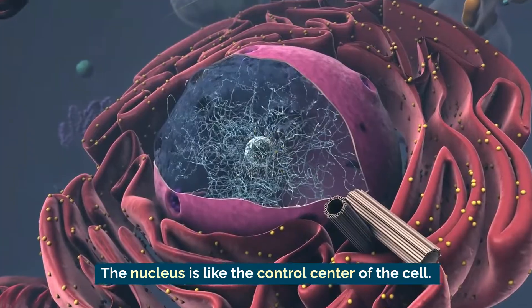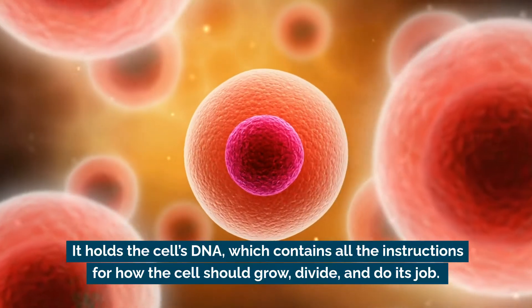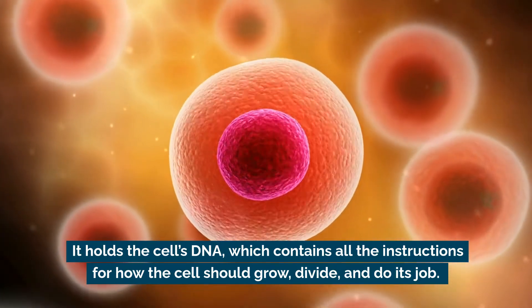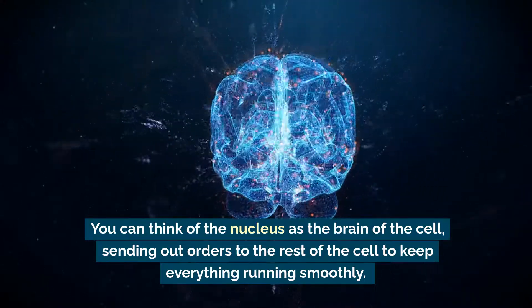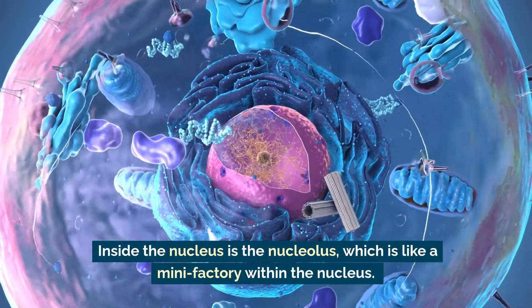First up, we have the nucleus. The nucleus is like the control center of the cell. It holds the cell's DNA, which contains all the instructions for how the cell should grow, divide, and do its job. You can think of the nucleus as the brain of the cell, sending out orders to the rest of the cell to keep everything running smoothly.